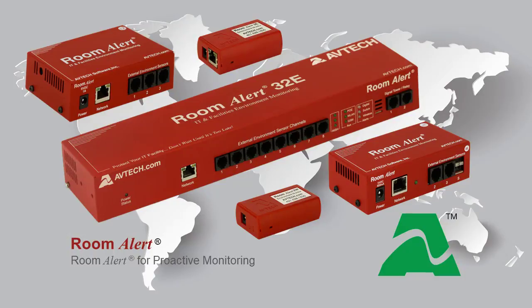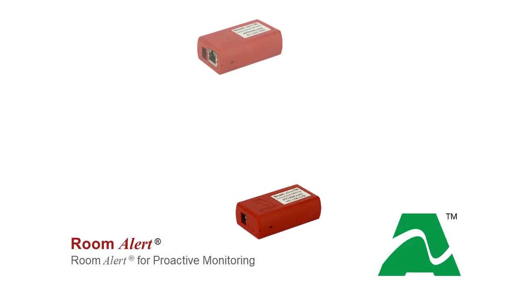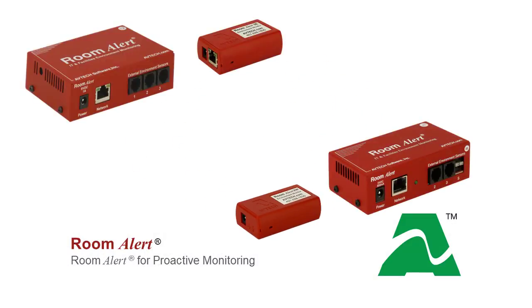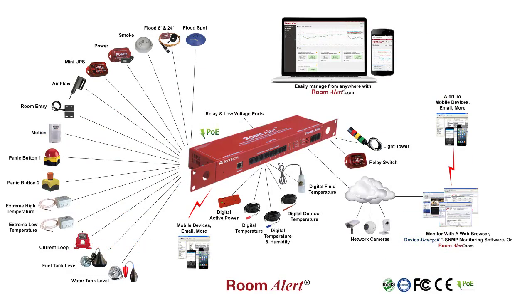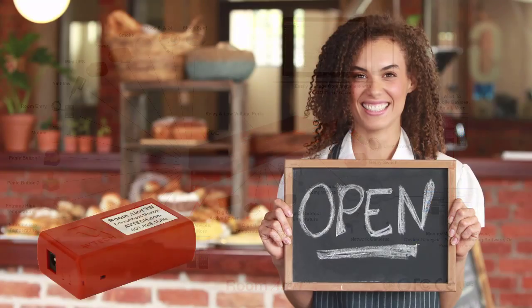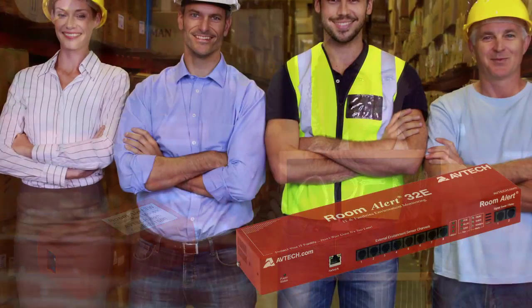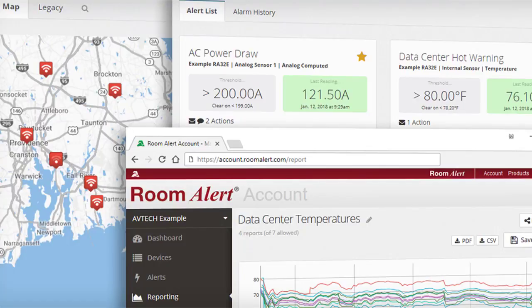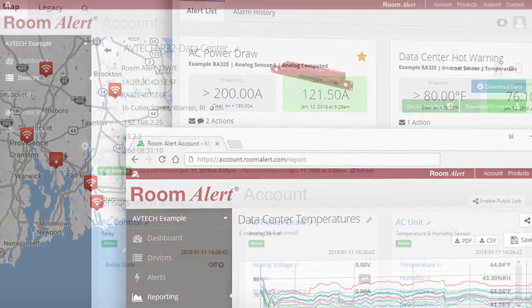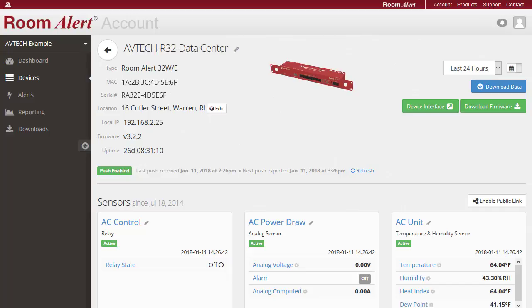Room Alert is designed and built in the USA and can now be found in over 180 countries. With models ranging from our compact Room Alert 3 Wi-Fi all the way through our flagship model, the Room Alert 32E — with a capacity for over 32 sensors — AVTECH has a solution for businesses of every size in every industry.